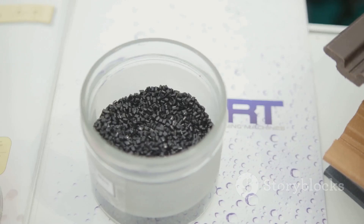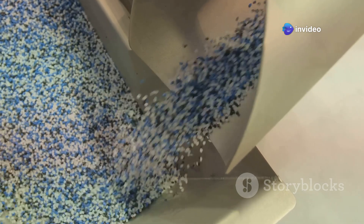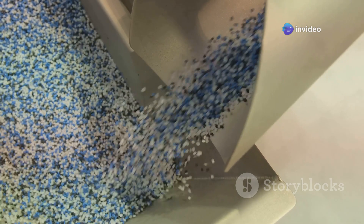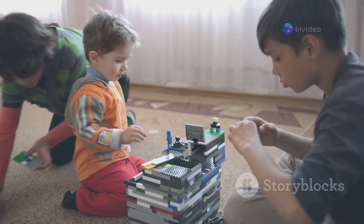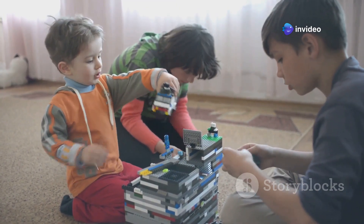ABS plastic is special because it is very durable and can last for many years. It is resistant to physical impacts, meaning LEGO bricks can endure being stepped on, thrown, and played with repeatedly without breaking. This durability is a key factor in the longevity of LEGO bricks, allowing them to be passed down from one generation to the next.